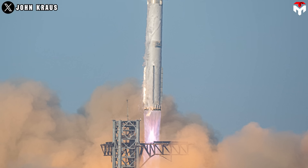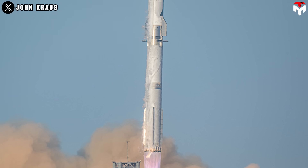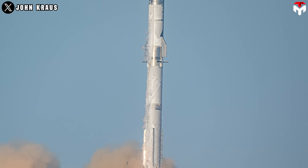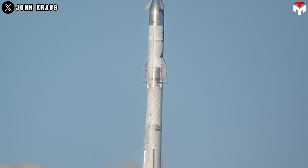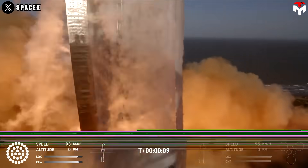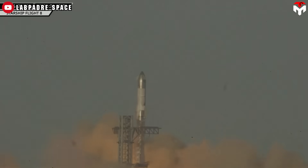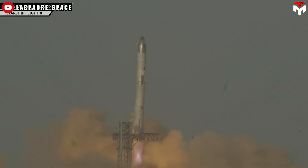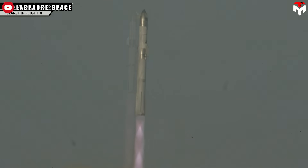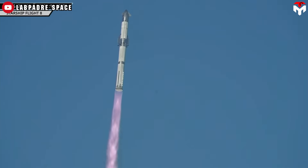Ignition immediately began in a precisely timed sequence, starting with the inner engines and progressing outward. As all 33 Raptor engines roared to life, they unleashed an astonishing amount of thrust, propelling the rocket skyward with sheer, unrelenting power. The launch tower arms detached from the rocket, allowing Starship Flight 8 to ascend from the launch pad amid cheers from SpaceX's Starbase facility in Boca Chica, Texas.